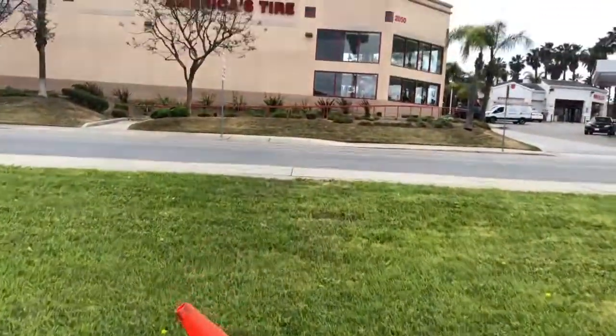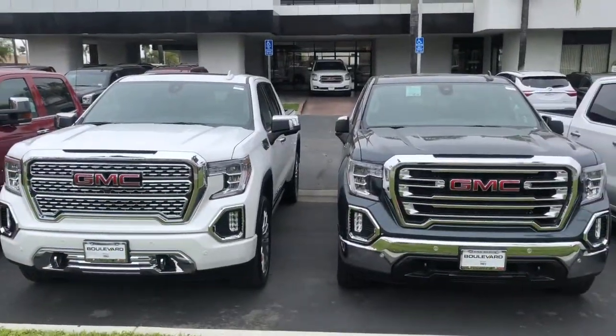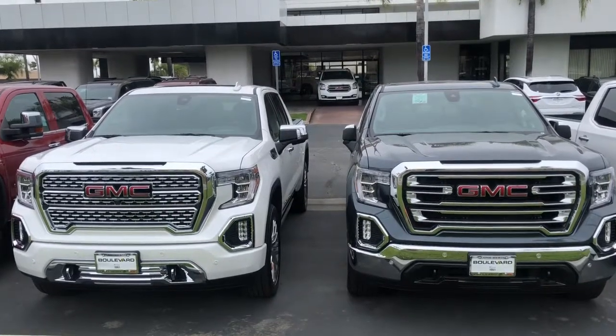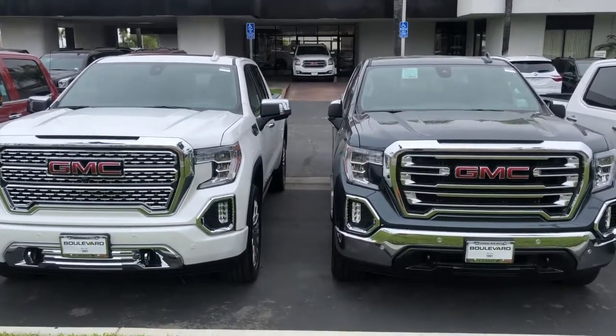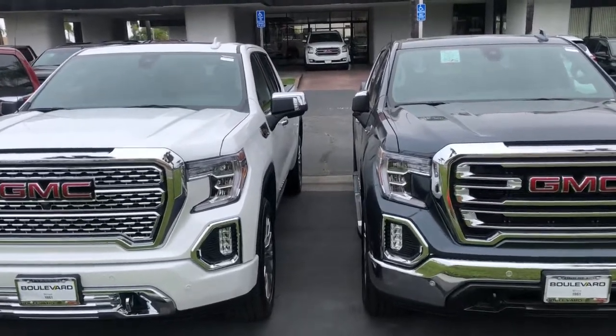Let's give you one last look at the front in comparison of the two vehicles — the Denali on the left and the SLT on the right. I can go into further detail on anything about these trucks, so let me know.